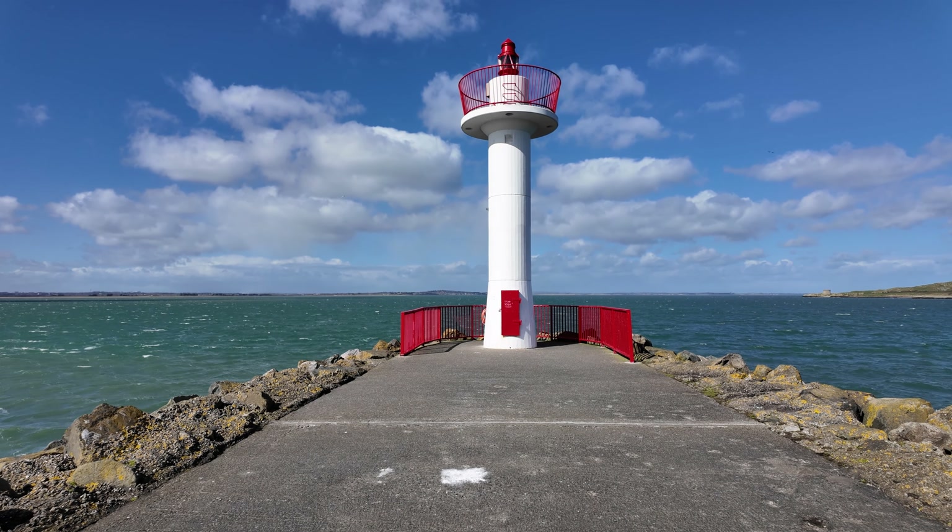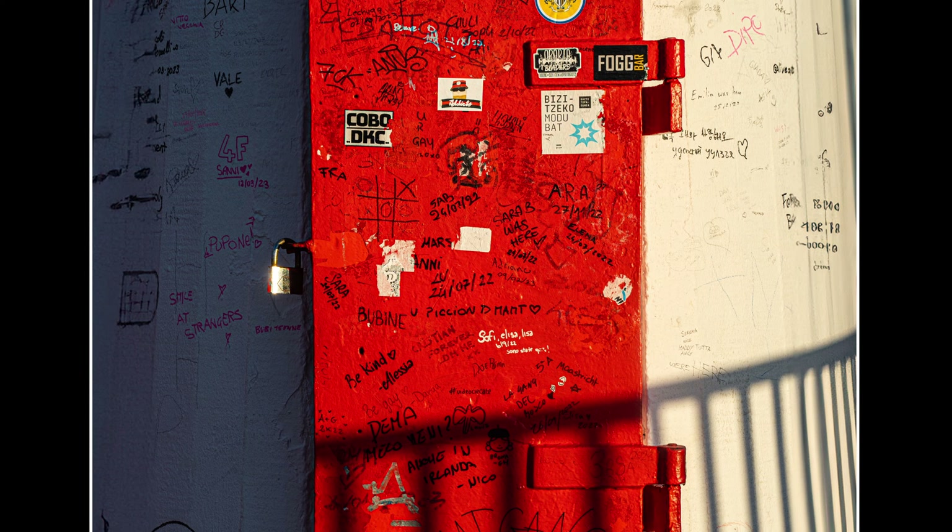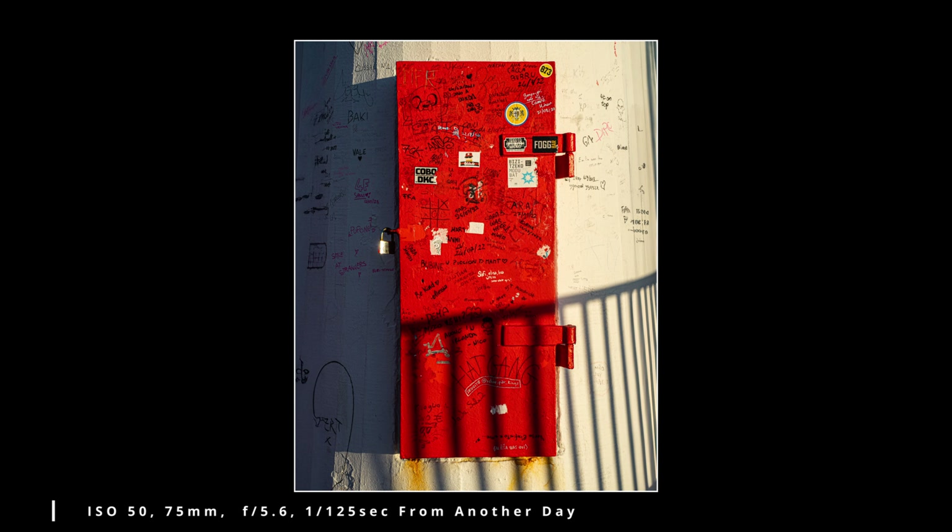This shot is of the little lighthouse at the end of the pier. I like the way the lighthouse is balanced by the lamp and framed by the two black posts. It's a nice sky in the background and a nice bit of colour in the red.